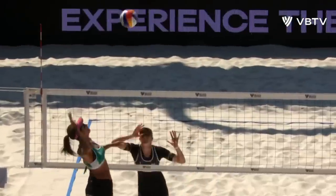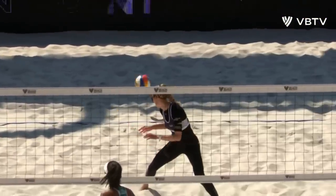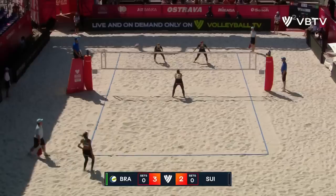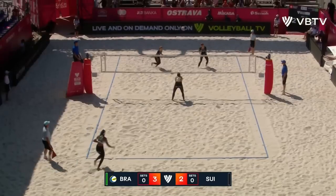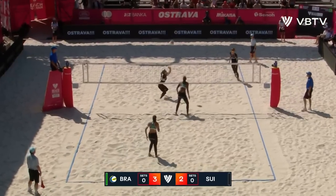She was calling a three block and she was jumping into the line of Anna-Patricia, and she just took open the space — the seam between the two defenders.